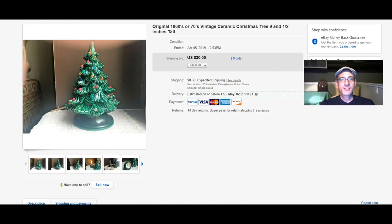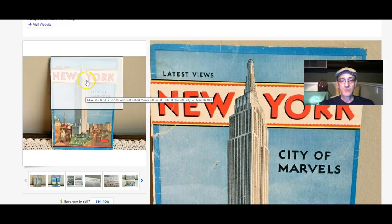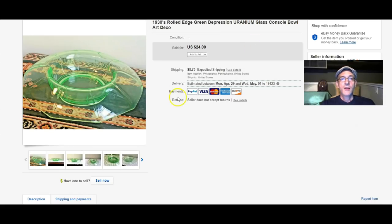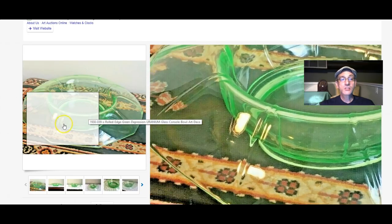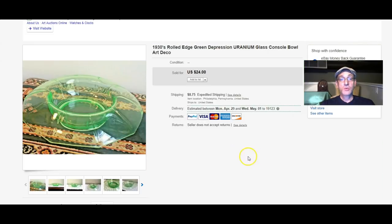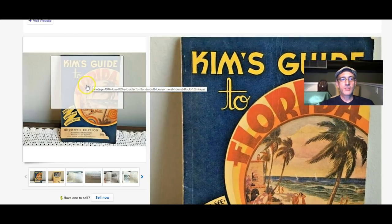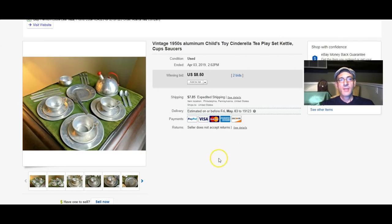I sell things out of season — I don't necessarily hold on. I know I could probably get more around Christmas time, but I'm in the business to sell it, move it, and move on. This New York City souvenir book sold for $9. A 1930s rolled edge uranium console bowl sold to a subscriber — what did that sell for? $24. This vintage 1940s guide to Florida sold for $10.